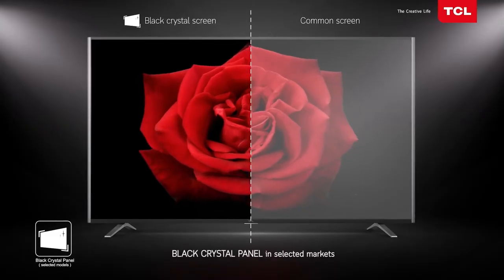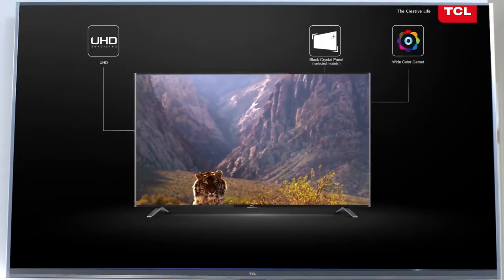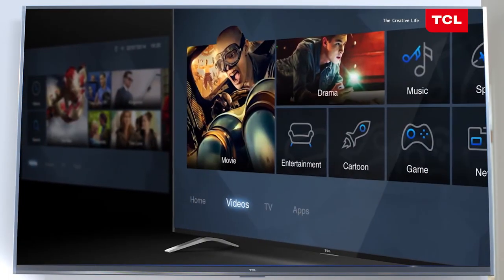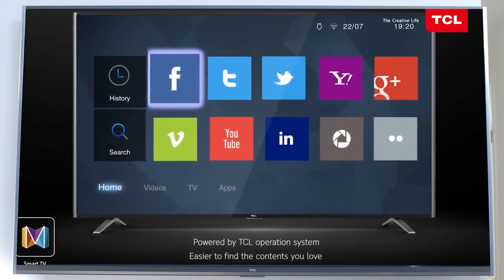Thanks to the cutting-edge technology used in this impressive 70-inch TCL smart TV, you can make watching television an event. It'll certainly keep the kids happy and you can watch as much as you want, when you want, with lifelike picture quality that will literally take your breath away. How good is that?